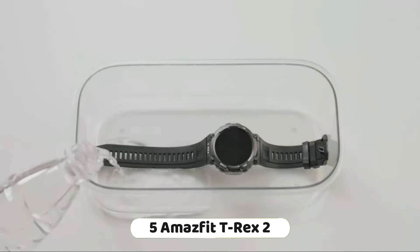Military-grade toughness: the T-Rex 2 is designed with military-grade toughness, making it a durable and reliable choice for outdoor enthusiasts. It features built-in sports mode with smart recognition of 8 sports, allowing you to track various activities. The T-Rex 2 also has a water-resistant design, making it suitable for outdoor activities and water-based sports.